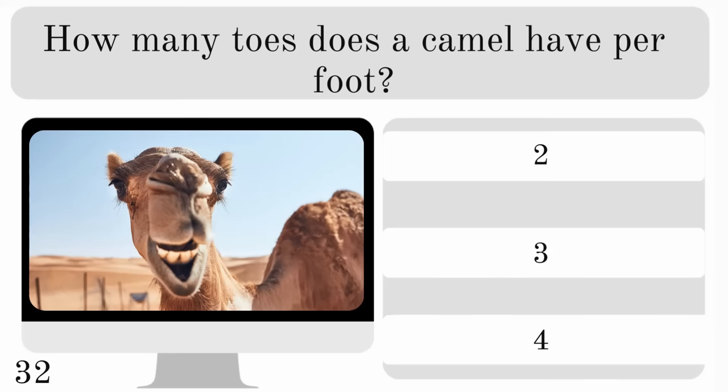How many toes does a camel have per foot? Does it have two, three or four? And they have two.